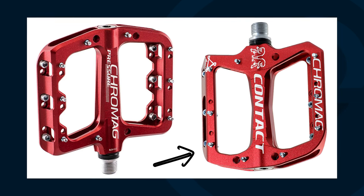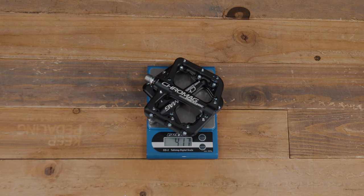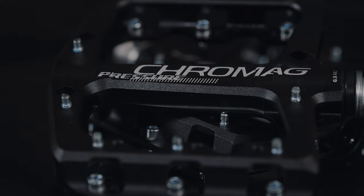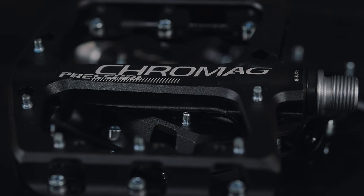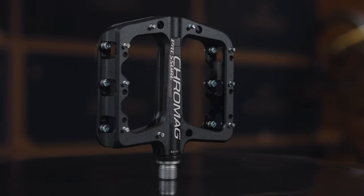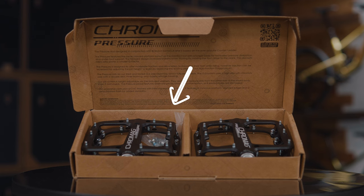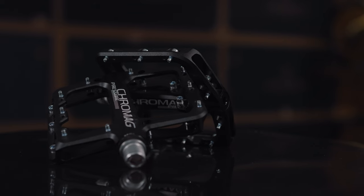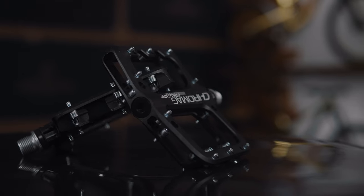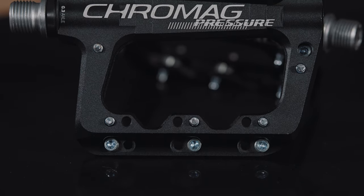Beyond that, it's a pretty standard pedal built on their proven Contact platform — fairly thin concave profile, and pretty light at 416 grams for the pair. That's solid for a CNC-machined pedal; they've shed weight where needed without reducing quality. It's got nine pins per side — 18 total — but you can move them around, adjust the height, and really fine-tune that foot position. You also get a bunch of extra pins in the package, so if you want to add more or take some out, it's all preference.